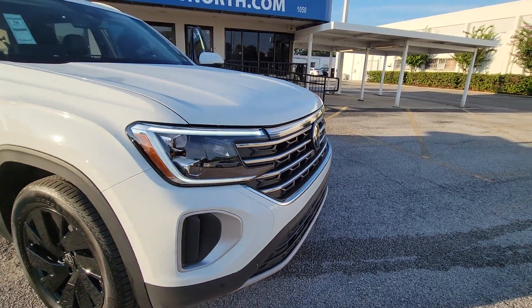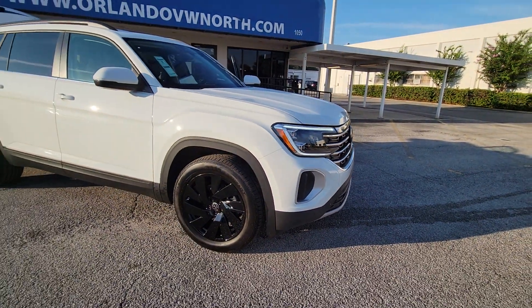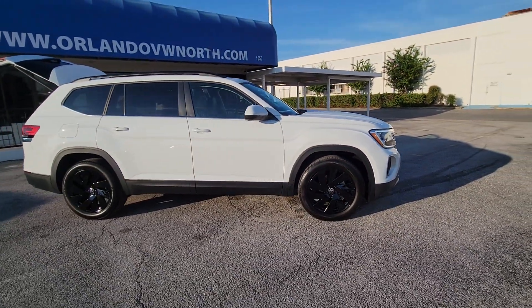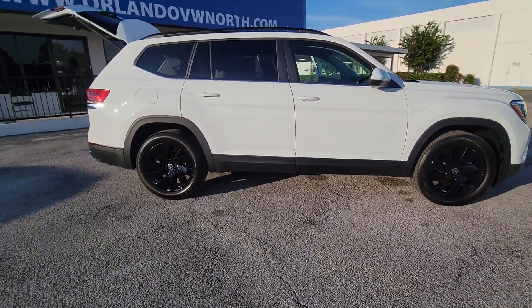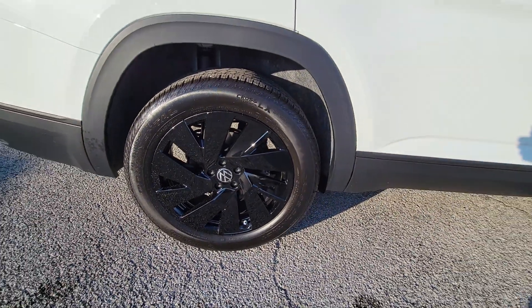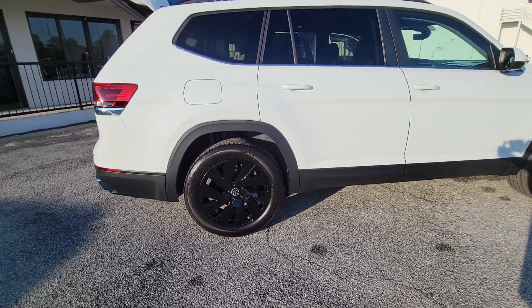Picture yourself in the 2024 Volkswagen Atlas. Explore your world with confidence in this solid, tech-savvy Atlas. It leverages advanced safety and connectivity tech to keep you secure and entertained, while its spacious, comfortable cabin lets you relax and enjoy the ride.